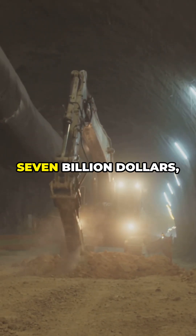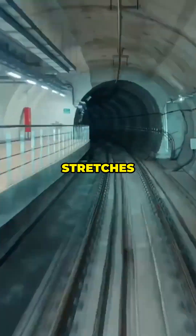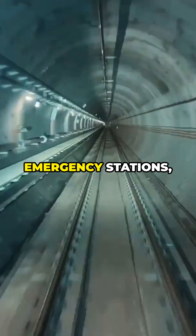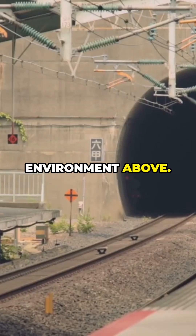After 17 grueling years and $7 billion, the Seikan Tunnel opened in 1988. Its main tunnel stretches 23.3 kilometers underwater — longer than the Channel Tunnel. Massive ventilation systems, emergency stations, and a rail line shielded passengers from the hostile environment above.